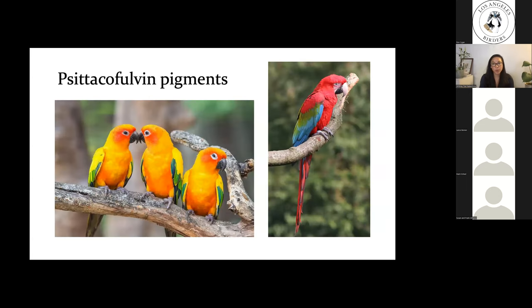While most birds use carotenoids to make red, yellow, and orange colors, parrots actually have their own special pigments called psittacofulvins. Studies have shown that even though parrots can acquire carotenoids, they are not using those in their feathers for coloration — instead they use psittacofulvins to make reds, yellows, and oranges.